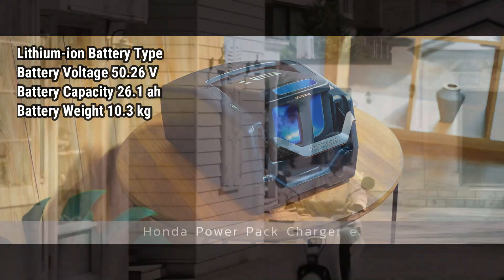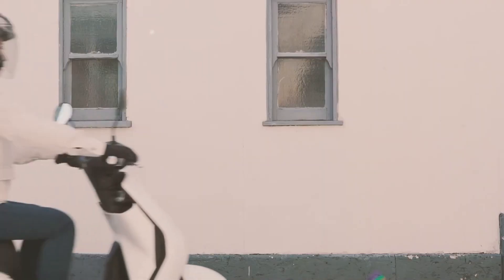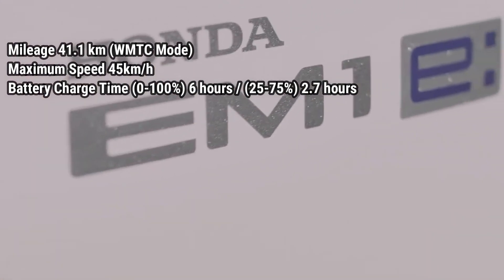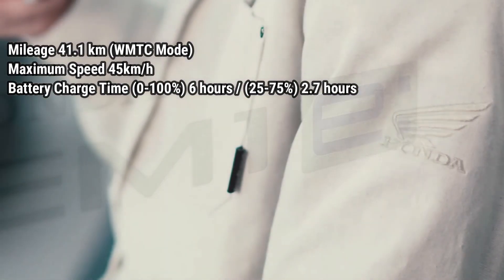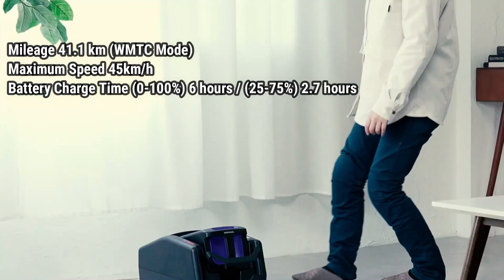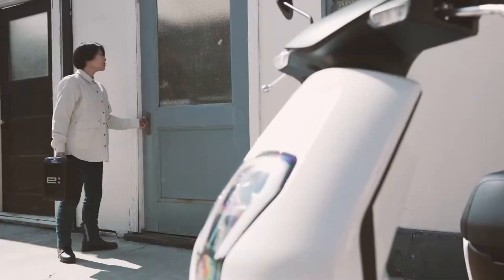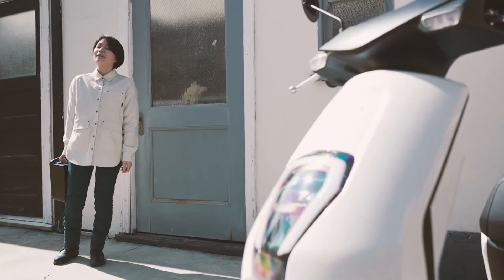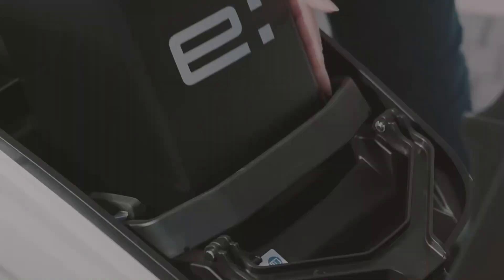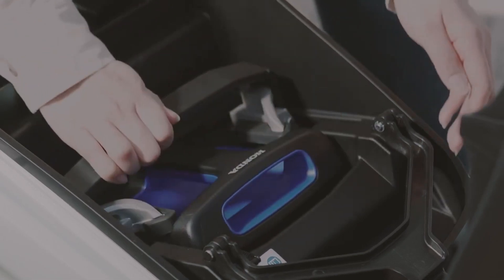In full condition, the battery is capable of driving as far as 41.1 kilometers with a maximum speed of up to 45 kilometers per hour. Charging takes 2.7 hours between 25 percent and 75 percent, and six hours to charge from zero to 100 percent.